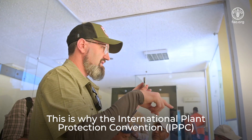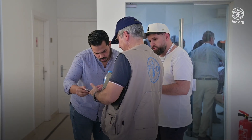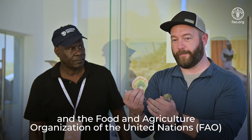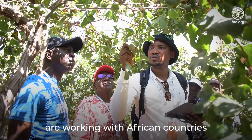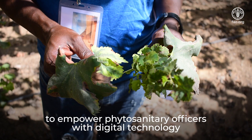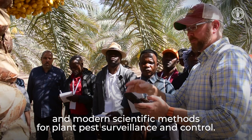This is why the International Plant Protection Convention, IPPC, and the Food and Agriculture Organization of the United Nations, FAO, are working with African countries to empower phytosanitary officers with digital technology and modern scientific methods for plant pest surveillance and control.